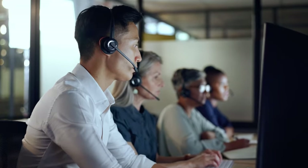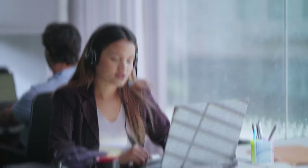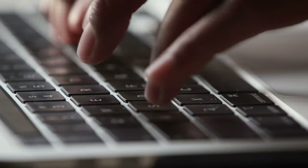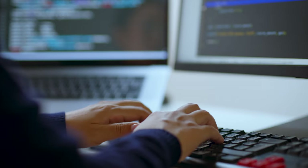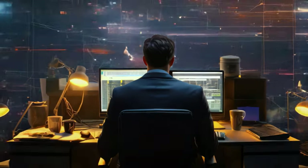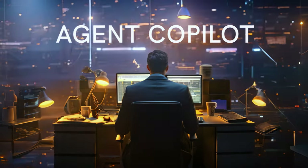Contact center agents balance many tasks at the same time — finding information, initiating processes, answering questions, and documenting every interaction. That makes it hard to focus on the customer and even harder to resolve their issues quickly. When agents are managing multiple conversations across digital channels, it becomes a serious challenge to engage with each one in a way that feels personal. That's why every agent needs a co-pilot to share the load.